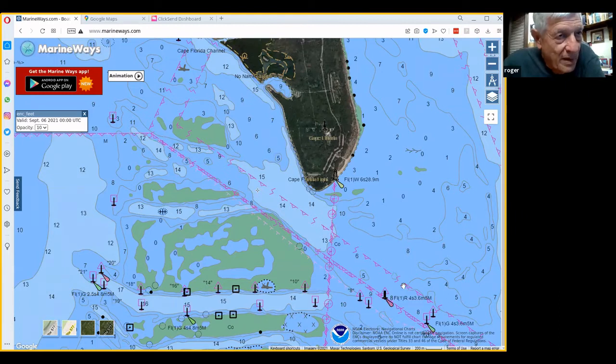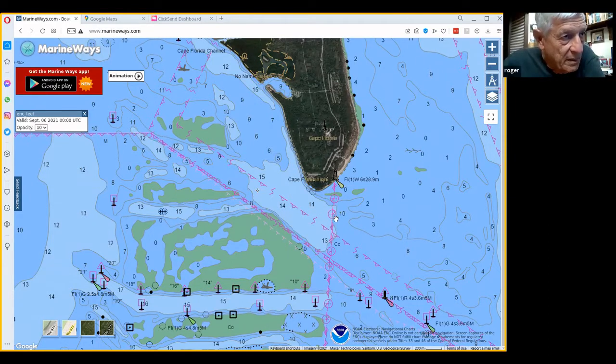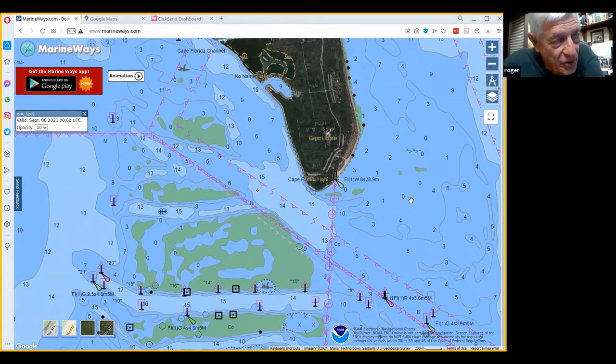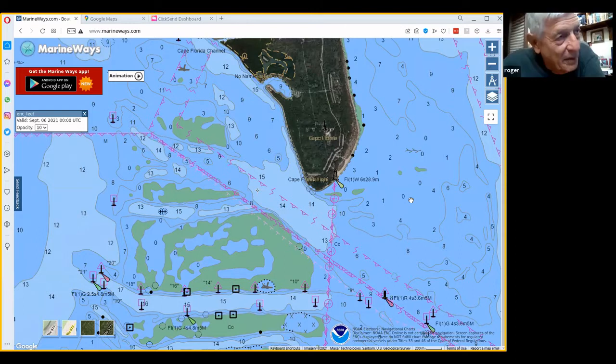The big predator fish are waiting for something to float by. We sometimes hook three or four mackerel on the way back to the east end of the channel. You have your mackerel jigs with a strip on the lure and just troll back at six miles an hour right down the middle of the channel. Then start to drift again when you get to the other end.